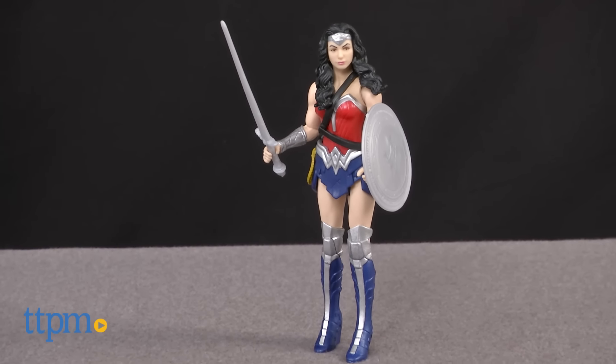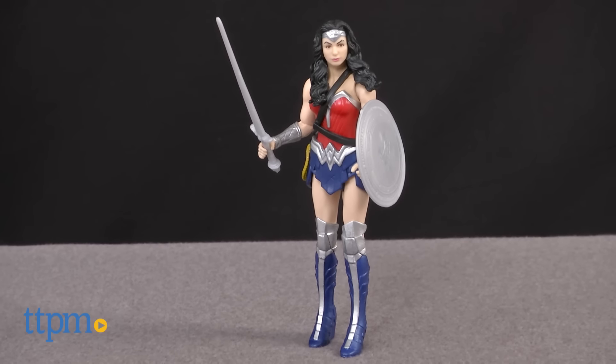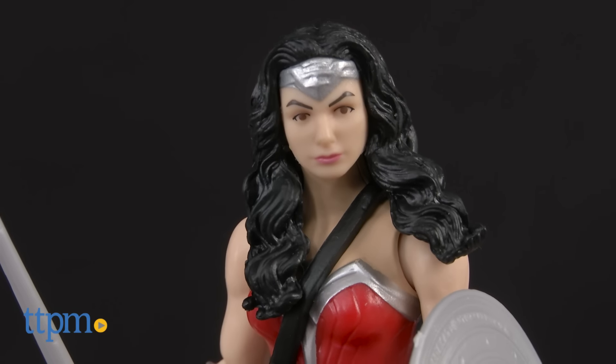The new movie Batman vs. Superman may be all about the Caped Crusader and the Man of Steel, but Wonder Woman is there too! Hi, I'm Laurie from TTPM. Bring home Wonder Woman as seen in the movie with the Batman vs. Superman Wonder Woman action figure from Mattel.